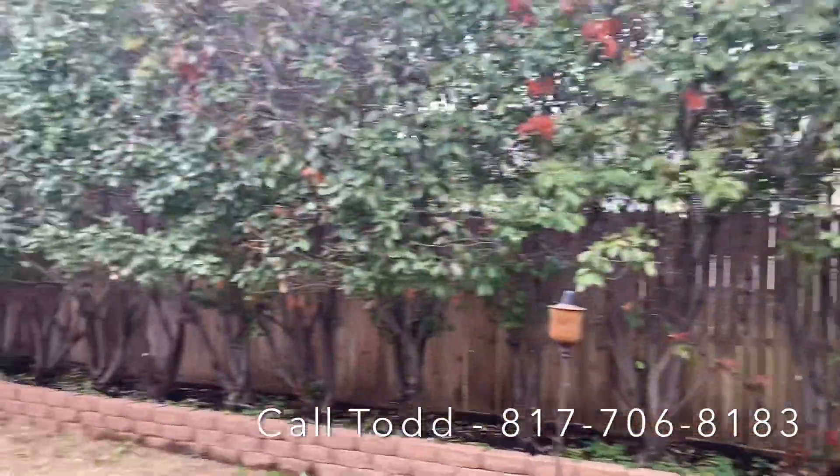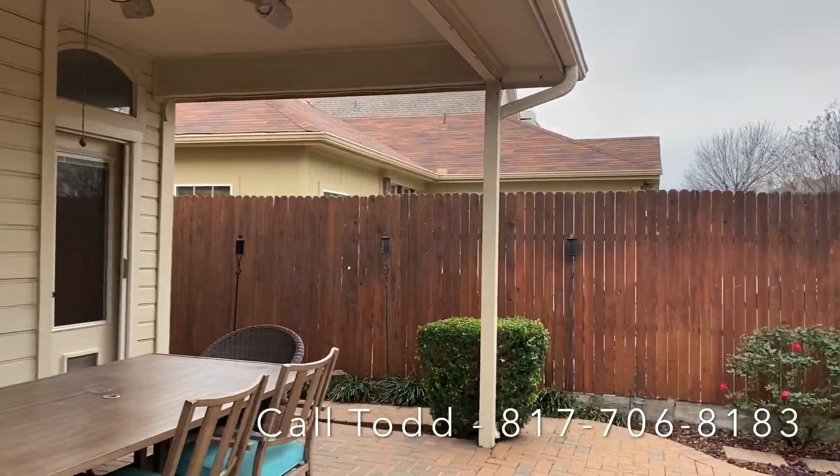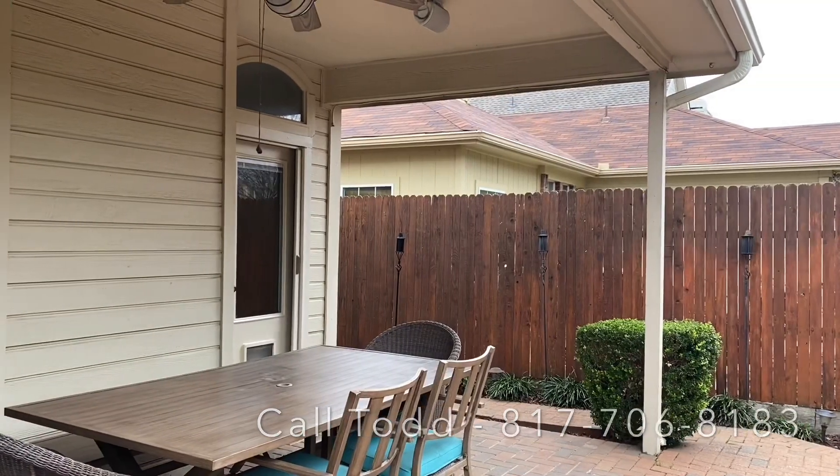I think this house is wonderful. If you do too, then either contact me or your agent and let's get something going. Thanks.